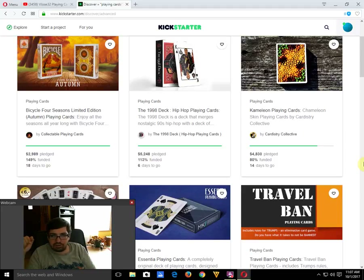The 1998 Deck of Hip-Hop playing cards is funded with six days to go. It's okay for what it is, pretty cool, but not something I'm overly interested in.